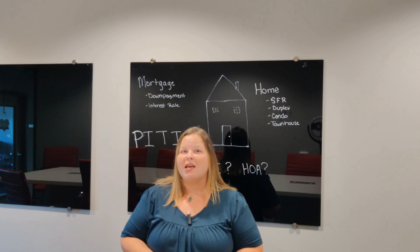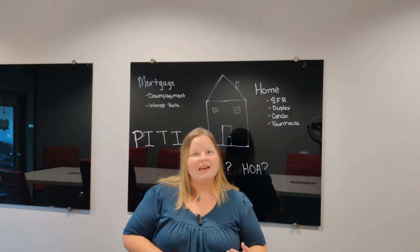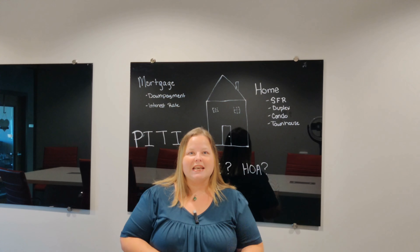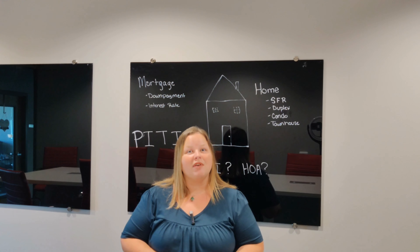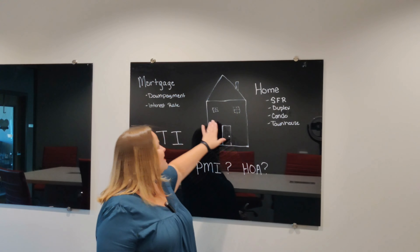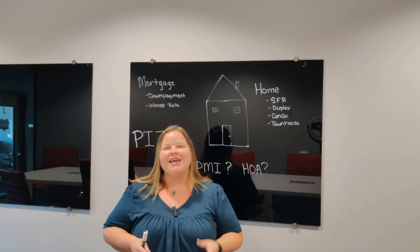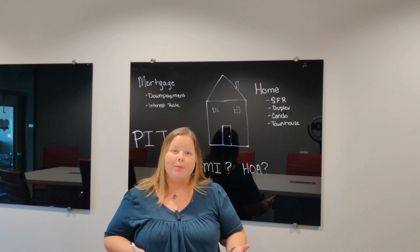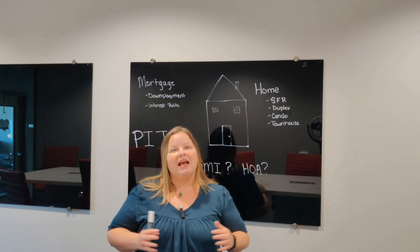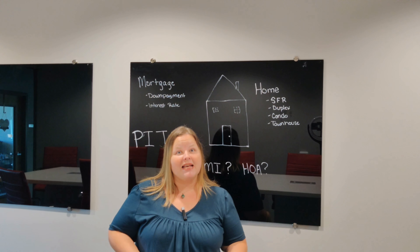Let's start by talking about what type of home you're planning on purchasing. When we think of a house in general, we're oftentimes thinking of a single family residence or a single family home — one house, one family lives there. But there are other types of homes to think about. The first one is where one house might have two families that live there, and it can be called a paired house or a duplex.